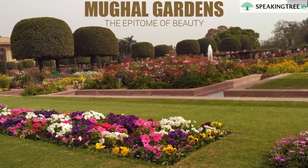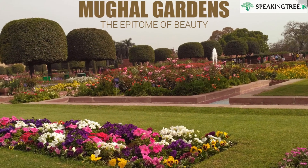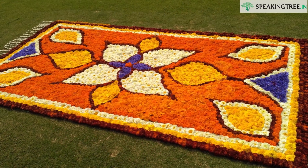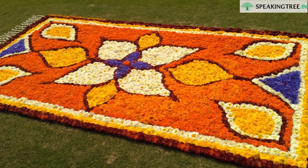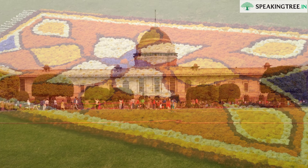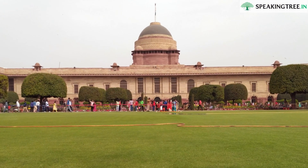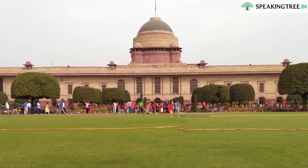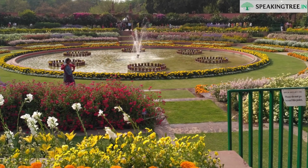Mughal Gardens: the Epitome of Beauty. With the advent of spring comes the time of beautiful birdsongs and flowers to mark the magnificent beginning of the year. Many authors have appreciated this season of rejuvenation, while some could find the world in flowers. From orchids to roses, flowers have the potential to add positivity to our aura. Mughal Gardens at Rashtrapati Bhavan offers a breathtaking experience with a large variety of flowers.